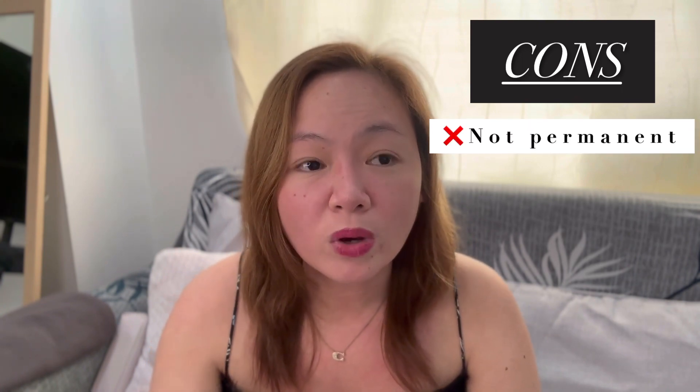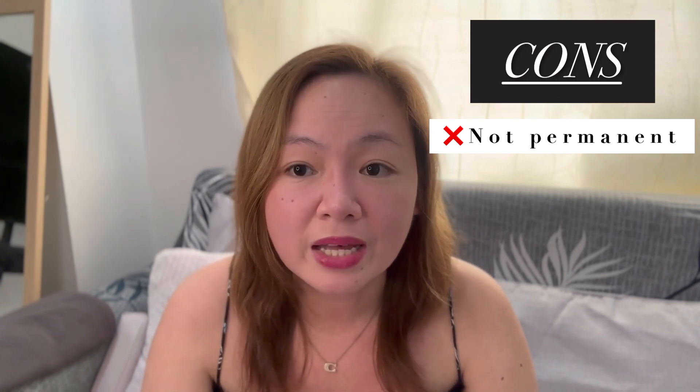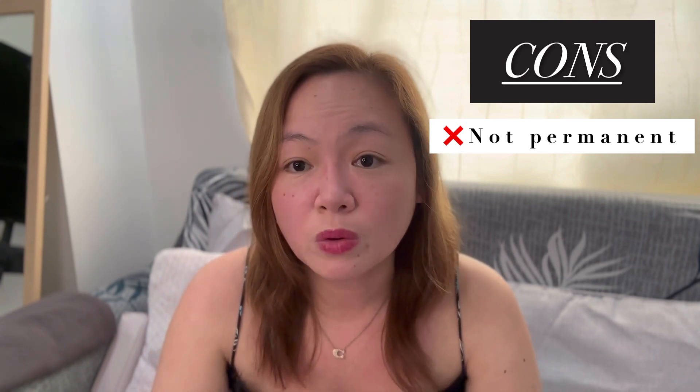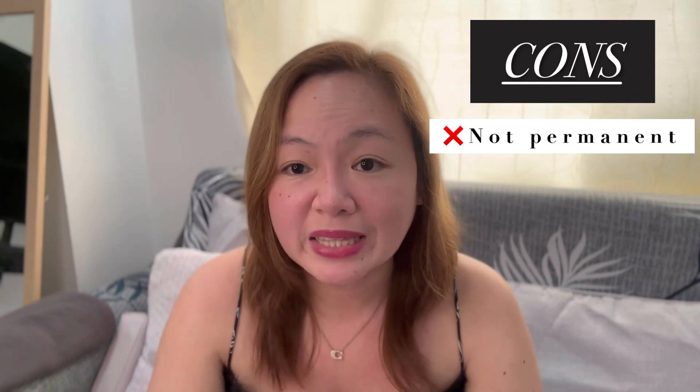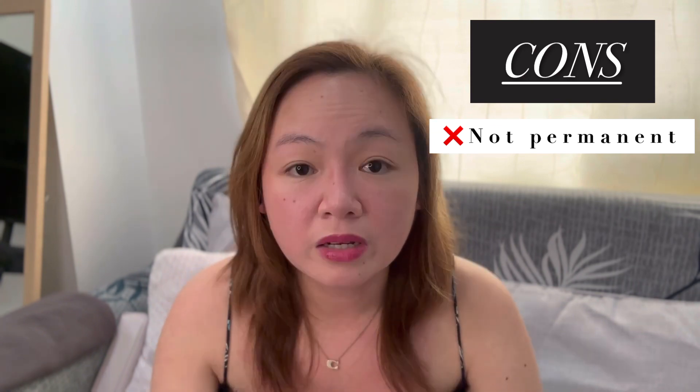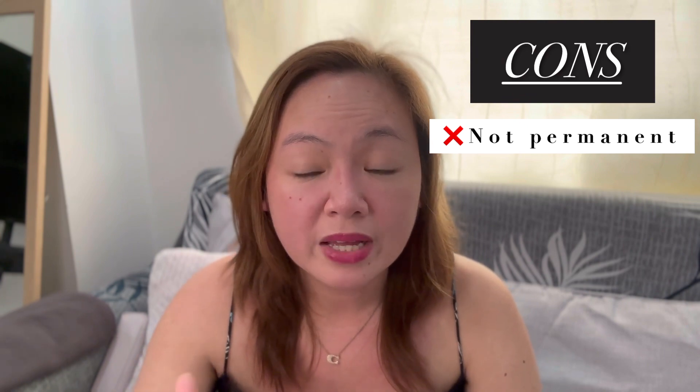Let's discuss first the cons or disadvantages of having the Haiko Nose Thread Lift. The first con is that it is not permanent. The maximum that the Haiko Nose Threads will last is 2 years, but the minimum is only 6 to 8 months. It depends on your body, on how you react to the threads. It's better to expect the minimum time of 6 to 8 months.